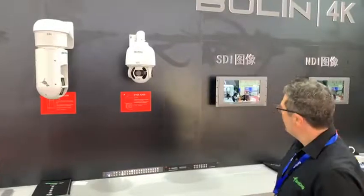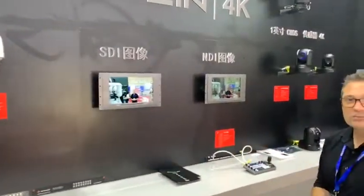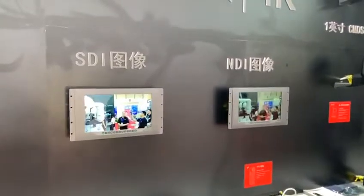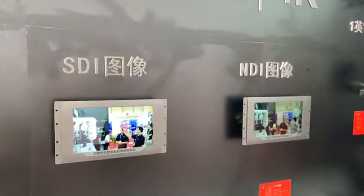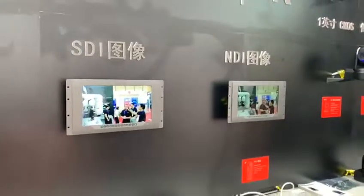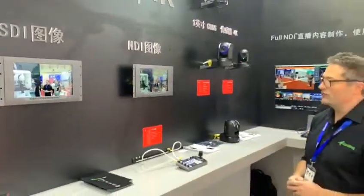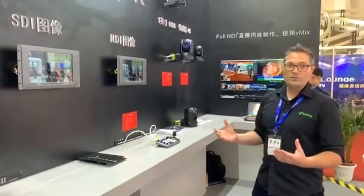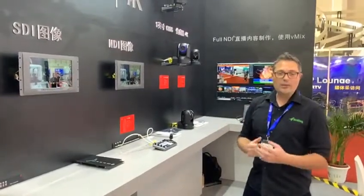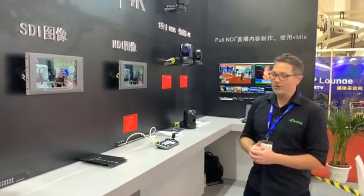All of these cameras are on show at BIRTV for the very first time, so we're really excited to show you this. Down here we've also got another demonstration which really highlights the power of NDI. On the left-hand screen we have the SDI output directly from the camera, and on the right-hand side we have the NDI encoded and then subsequently decoded version. This is showing the latency difference between full NDI and SDI, which is completely negligible, so you can practically use NDI in any live production.